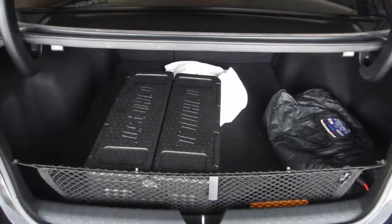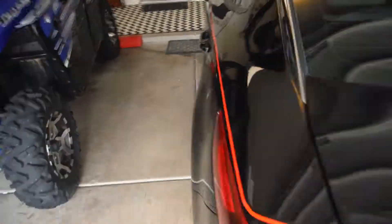Trunk, in there. Interior, back seat, right there.